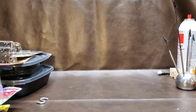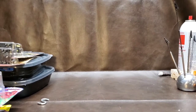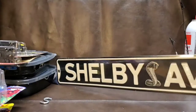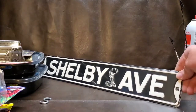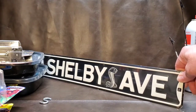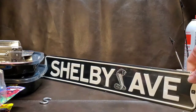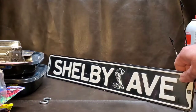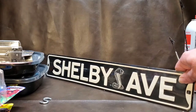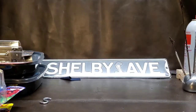We also went to Hobby Lobby — check this out: a 'Shelby Avenue' sign. I have another YouTube channel mainly for Hot Wheels, customizing, and collecting called Shelby Street Diecast. When I saw this at Hobby Lobby I was like, 'Oh that's awesome.' I was almost tempted to change the name to Shelby Avenue Diecast, but it doesn't roll off the tongue as well. I'm going to hang this up on my wall.